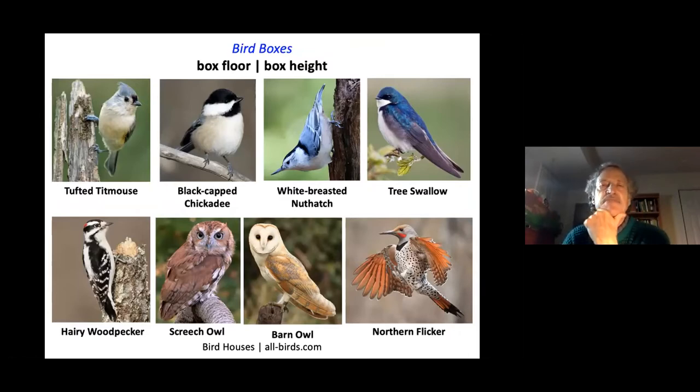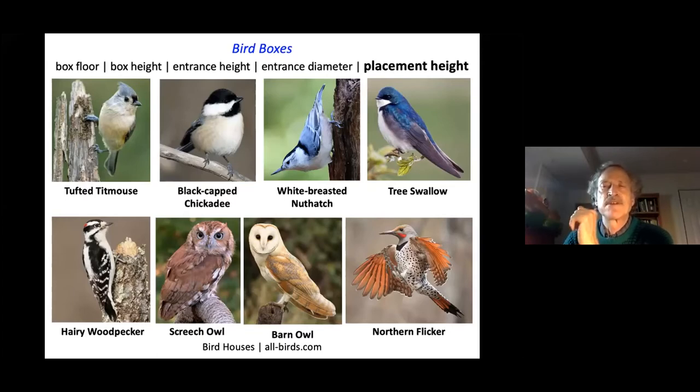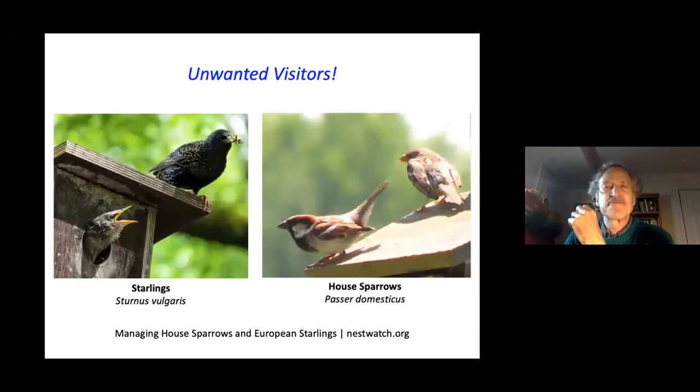Bird boxes can be found at all-birds.com for eight bird species and others. Each bird has specific dimensions for box floor, box height, entrance height, entrance diameter, and placement height above the ground. You do not want to welcome starlings or house sparrows — both are non-native invasive birds that have significantly harmed native bird populations. You are allowed to harass and trap these birds.